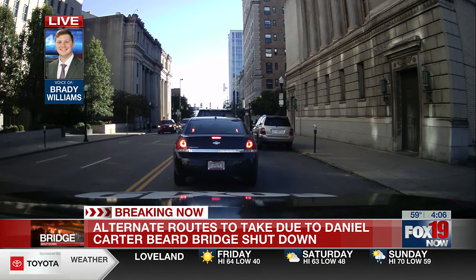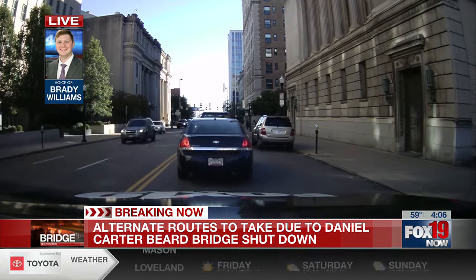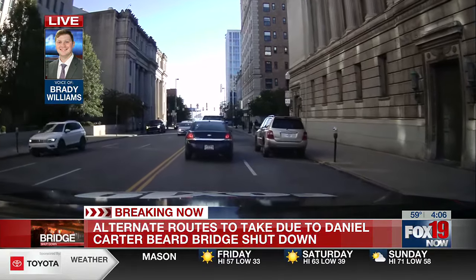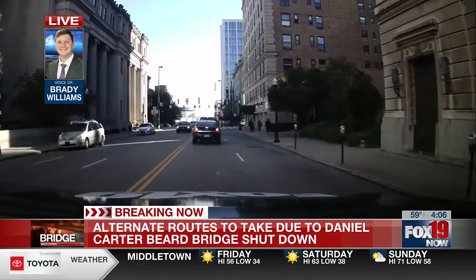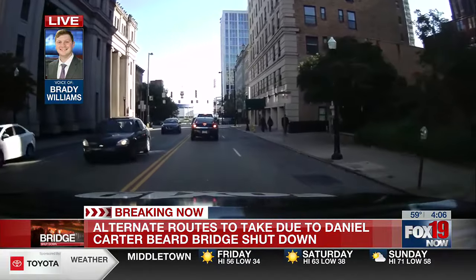We've crossed several bridges so far this afternoon. We went across the Clay Wade Bailey going south and north on the Roebling. Most of the traffic seems to be headed south out of the city. Clay Wade Bailey and Roebling — not so bad so far.